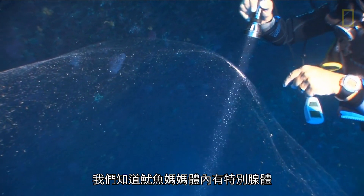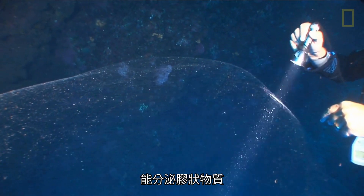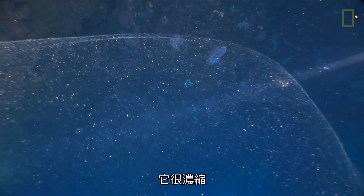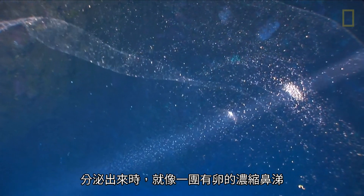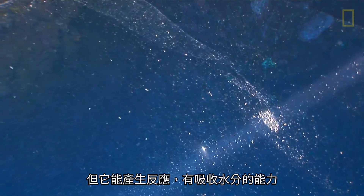We know that mama squid has these special glands in her body that make jelly, and she mixes that jelly with her eggs in some way. It's concentrated, so when she produces it it's just a concentrated ball of snot with eggs in it basically, and we don't know exactly what the chemicals are.